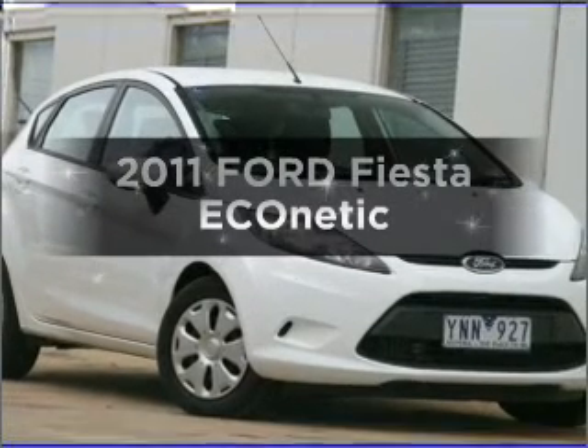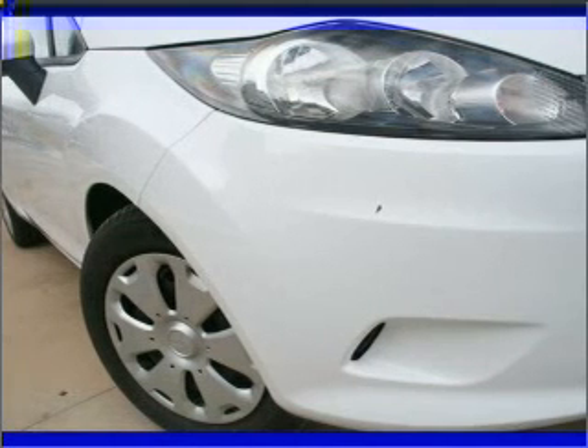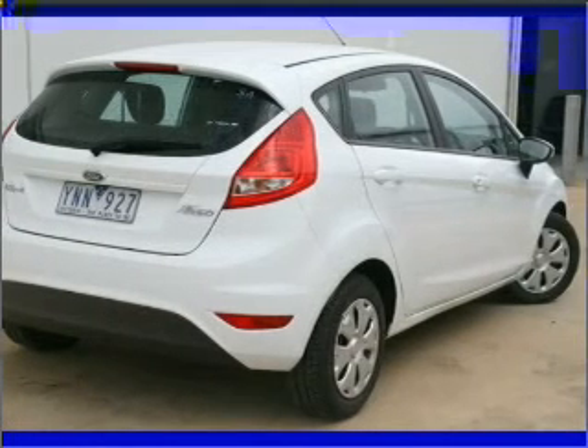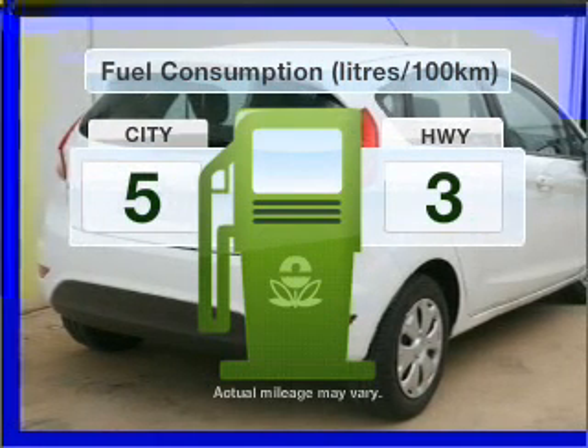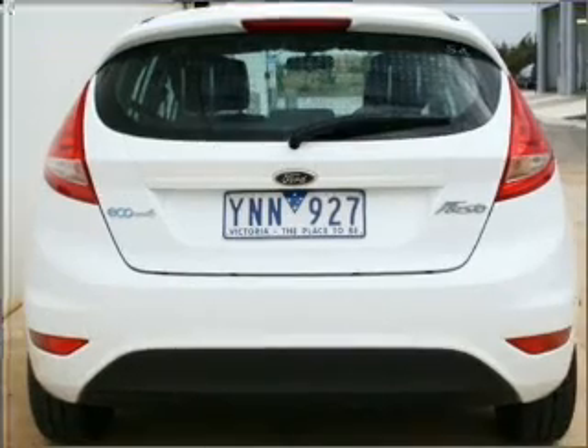Check out this 2011 Ford Fiesta. If you're looking for a vehicle with great attributes, look no further — with a reliable engine that responds quickly to its manual transmission. Better mileage means better driving, and this vehicle delivers with low fuel consumption.